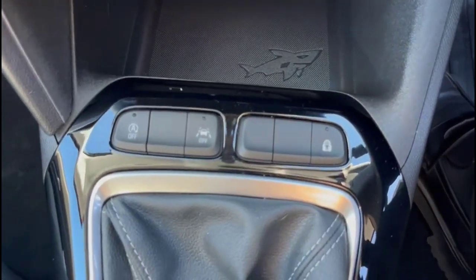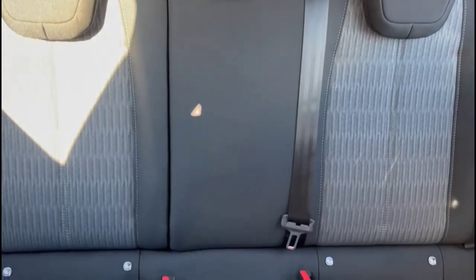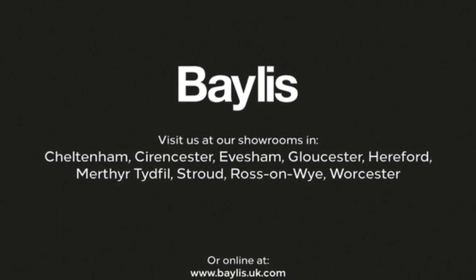Further features include lane departure warning, a 5-speed manual gearbox, central storage, plus rear headrests and ISOFIX provision. If you're interested in this vehicle, please give us a call at Bayless Vauxhall.